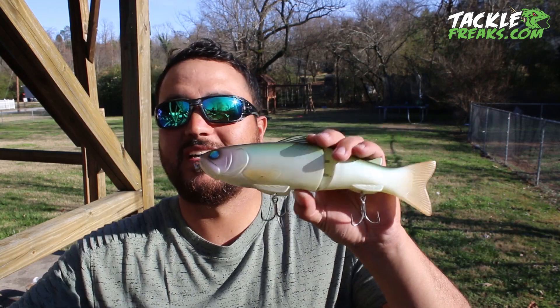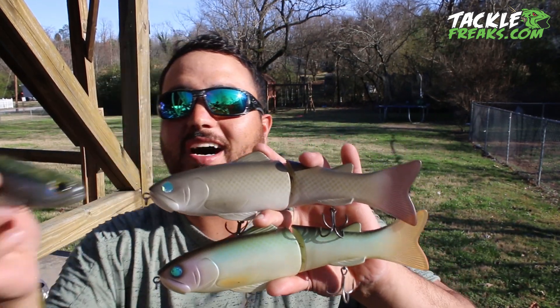Merry Christmas! What's up guys? Merry Christmas, and today we're going to talk about probably one of my all-time most requested topics: big swim baits. You guys know if you watch my channel for any length of time, I like big swim baits. I throw them a lot.